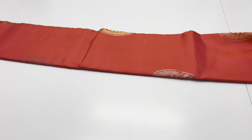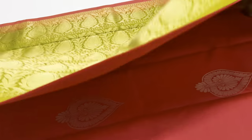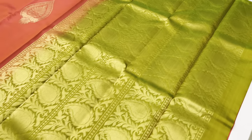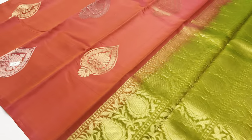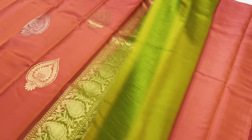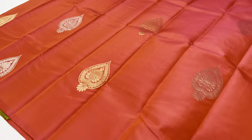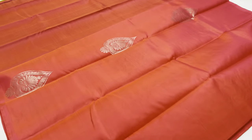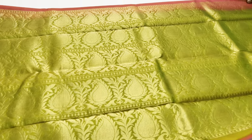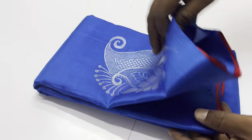If you look at the silk mark label, this is pure silk. Next saree is number 679 — pallu and blouse are green color, double shade, green and yellow shade. Body of the saree is brownie pink. This is a trendy saree with silk mark label certified.